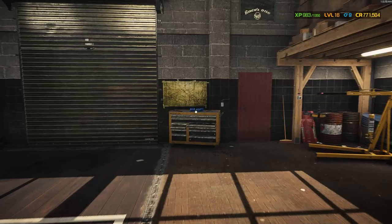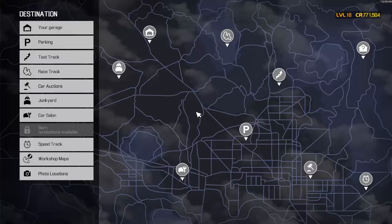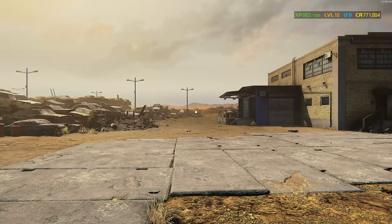What's up guys, Matocaster here and today we are back in Car Mechanic Simulator 2021. Today I figured let's go take a look around the junkyard to see if there's anything out there that catches our eye.